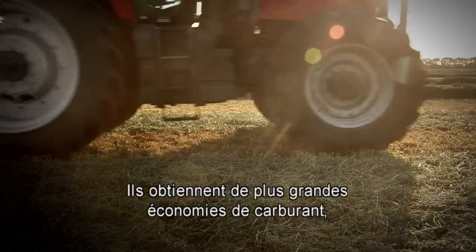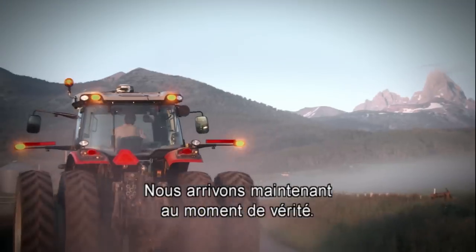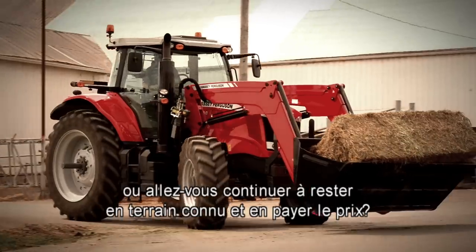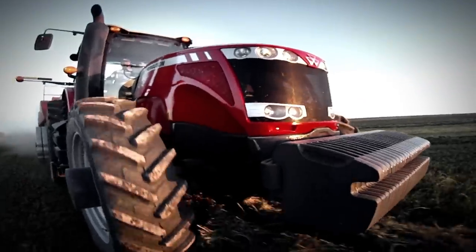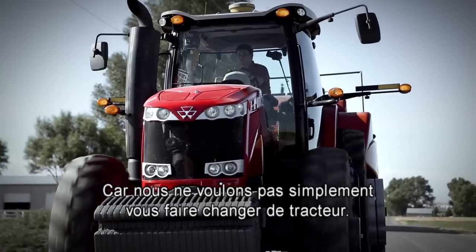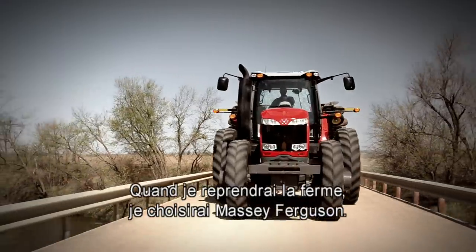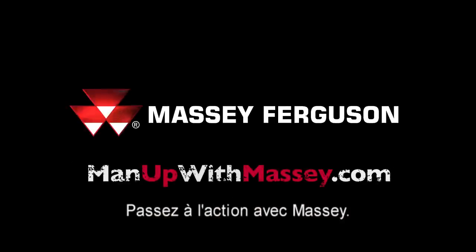They get better fuel economy, a lot better comfort, and they're going to be reliable — just what you need in farming. So now we've come to the moment of truth. Are you ready to learn more about Massey? Or will you just keep on keeping on and keep on paying the price? Come on, man up. Talk to your dealer, take a demo and find out more. Because we're not just out to change your tractor, we're out to change the game. When I take a little farm, I'm going to go with Massey Ferguson, no doubt about it. Man up with Massey.